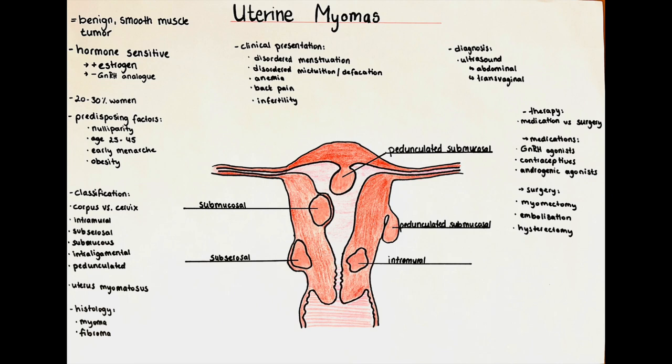In women who have fulfilled their wish for having children, or in very severe cases, the patient can consider a hysterectomy as a surgical treatment. This is the only definitive treatment, but it comes along with definitive infertility, so it has to be carefully considered in women of fertile age.